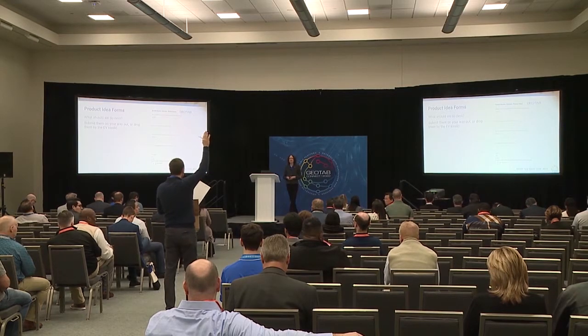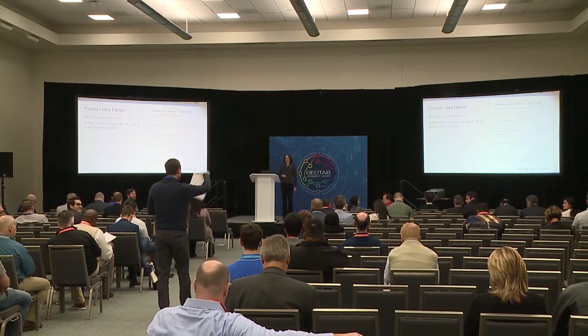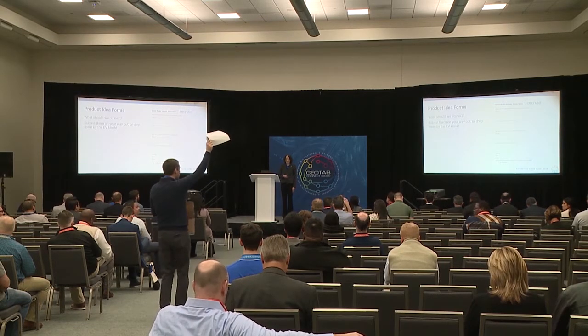If you don't have one, do you need one? Raise your hand. Mike is the guy if you need a form.